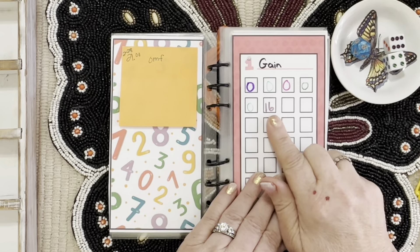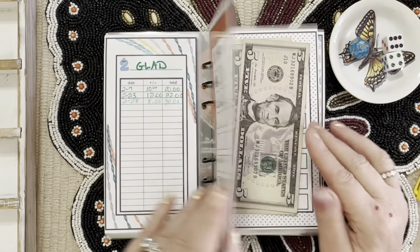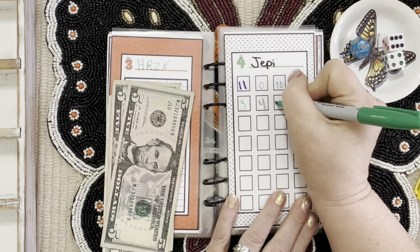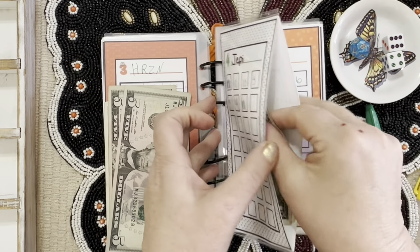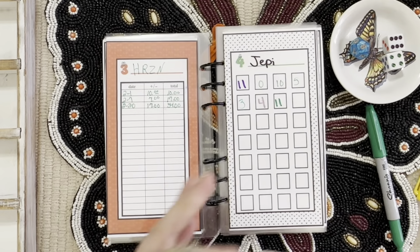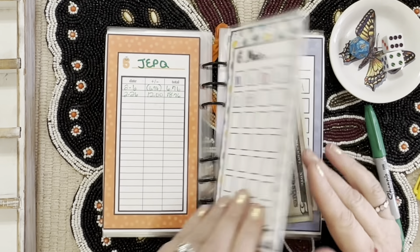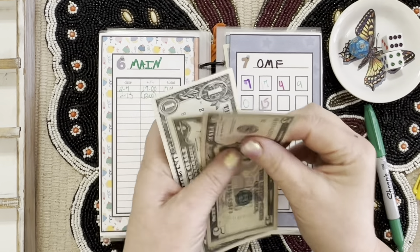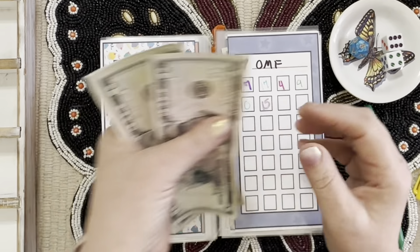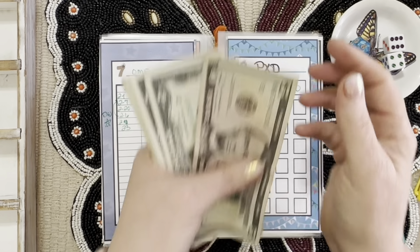I think we still have one that hasn't gotten anything since we started. Gain finally got something last week for sixteen. Let me flip through the envelopes so you can see what stocks I'm invested in: Glad, Horizon, and JEPQ got five, ten, eleven. So far JEPQ this month has five, ten, eleven, twelve, thirteen, fourteen, and fifteen. We've got OMF with five, seven, and eight.